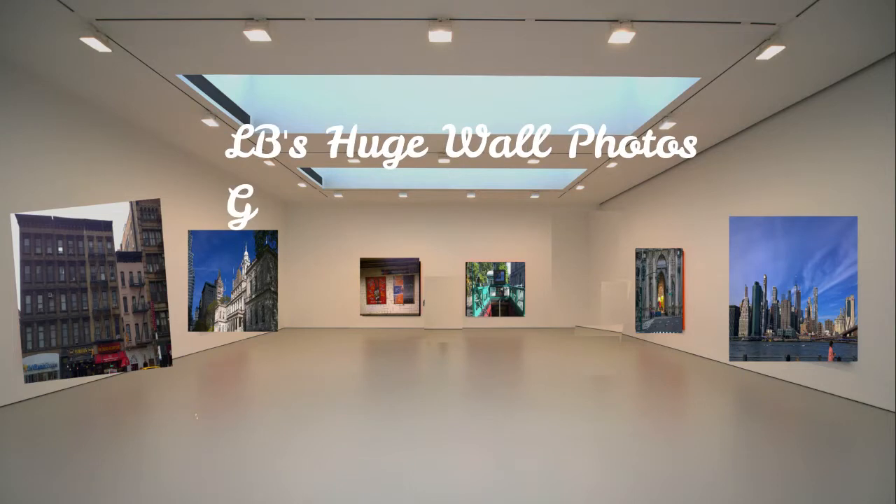I hope you enjoyed today's quick New York City tour. Come back again and I'll take you on more tours in the future.